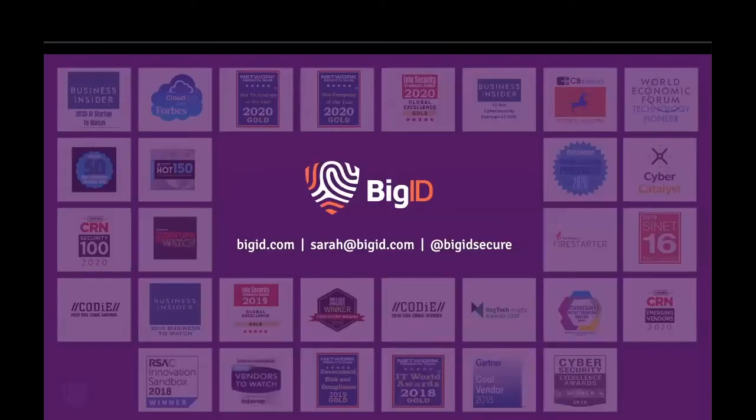For a deeper dive into BigID or a custom demo, just let us know. Thanks for your time. And to learn more, visit us at BigID.com.